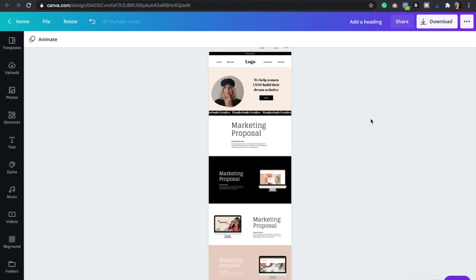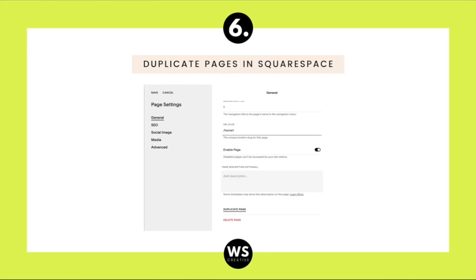Once you have your wireframe, simply go to your website platform — in my case Squarespace — and start building your website without having to guess if something's going to look good or whether it should go at the top or bottom. You can figure all of that out here in Canva first. And now let's go to hack number six, which is probably my favorite hack ever because it's so easy — duplicating pages in Squarespace.